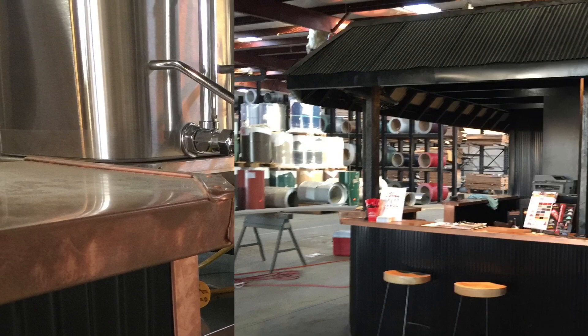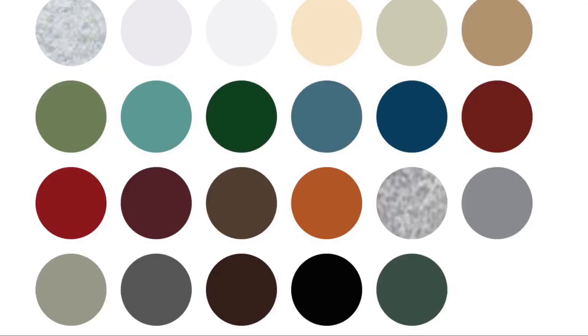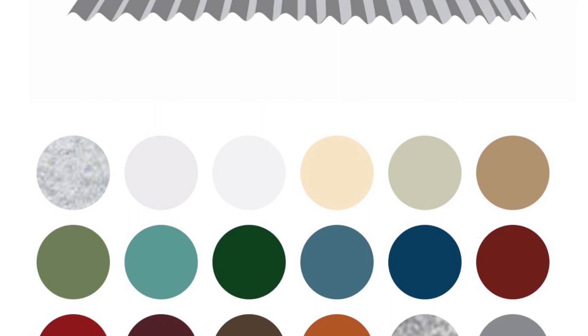And your one source for corrugated metal supplies is Reed's Metals, conveniently located in Richland, Meridian, and Brookhaven. What's great is that Reed's corrugated metal comes in over 20 colors in stock with a 40-year paint system.